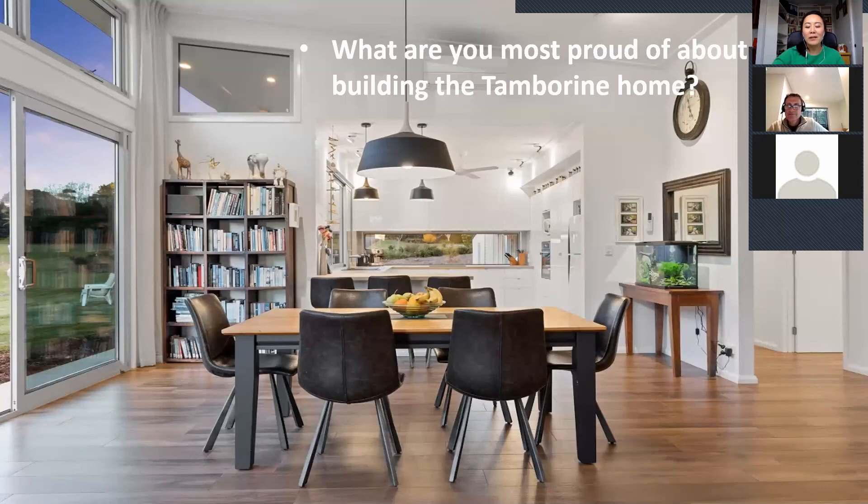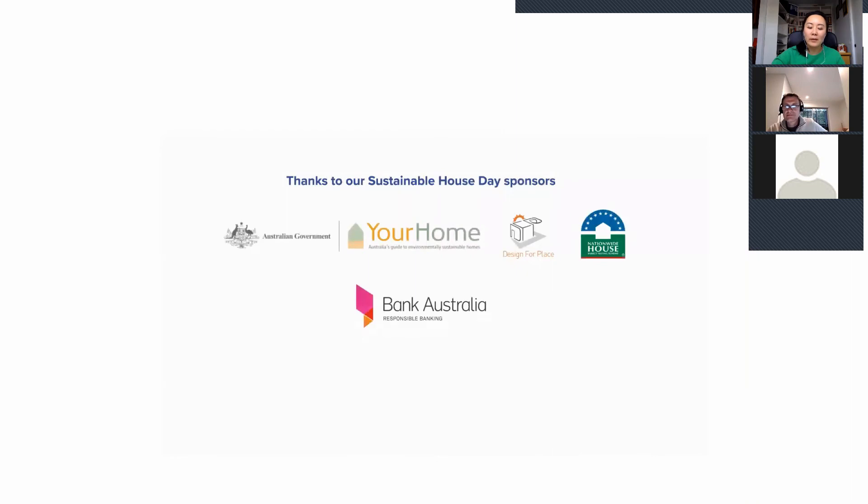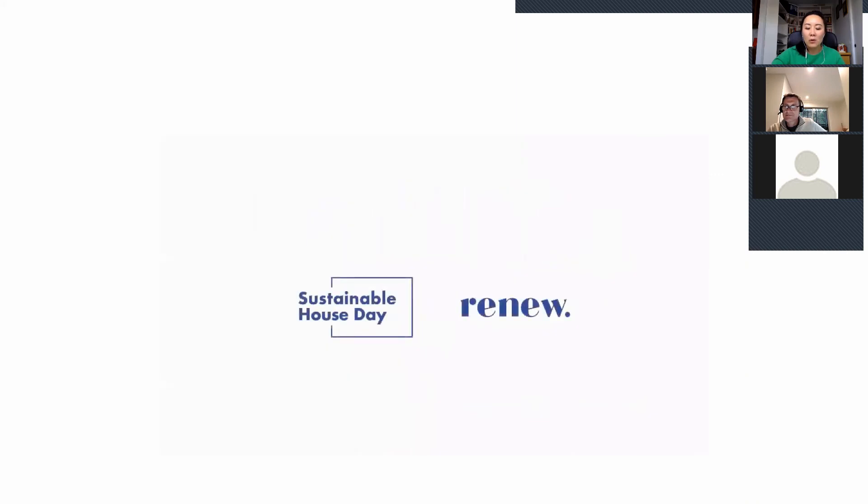Thank you so much for sharing your time with us. I also want to thank the sponsors and volunteers of Sustainable House Day 2020 for making this online event possible. For more expert, independent advice on sustainable housing solutions and technologies, please check out renew.org.au. Renew is a not-for-profit member-based organisation, so please consider joining as a member to support ongoing events such as this.